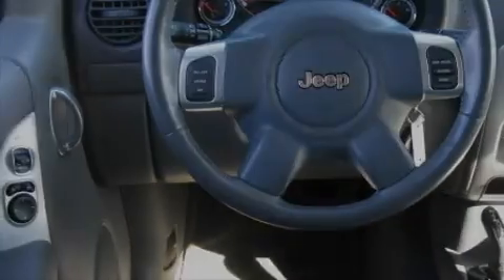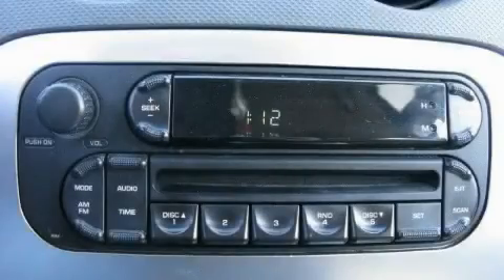This Jeep features a sunroof, cruise control, satellite radio, an equalizer, a low tire pressure indicator, a traction control system, and this vehicle has just over 40,000 miles.